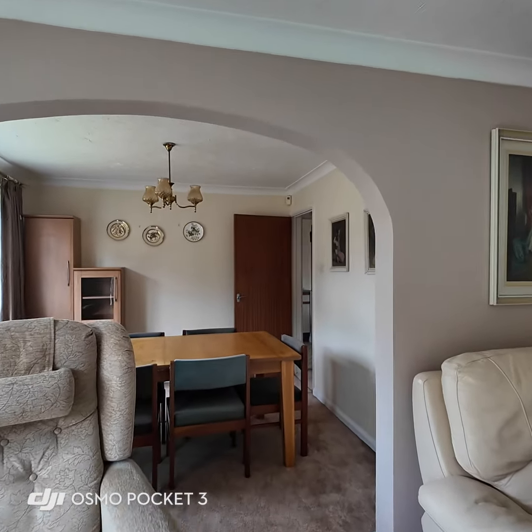The rear garden is level, mainly laid to lawn, with shrub and tree borders giving a good degree of privacy — it's barely overlooked really. That concludes the video tour of the property. If you'd like to find out more information, please contact the office — we'll be delighted to discuss it further and get you booked in for a viewing. Thank you for watching.